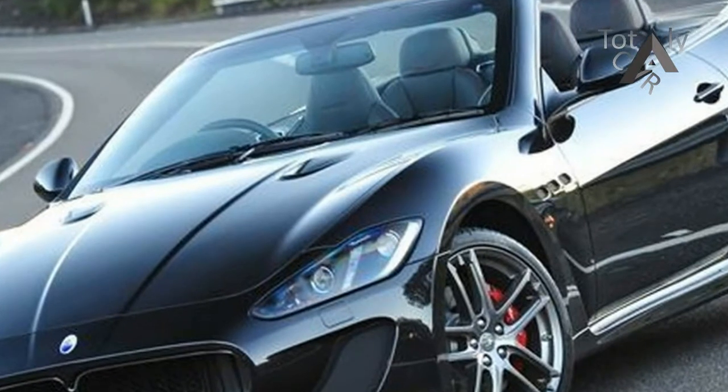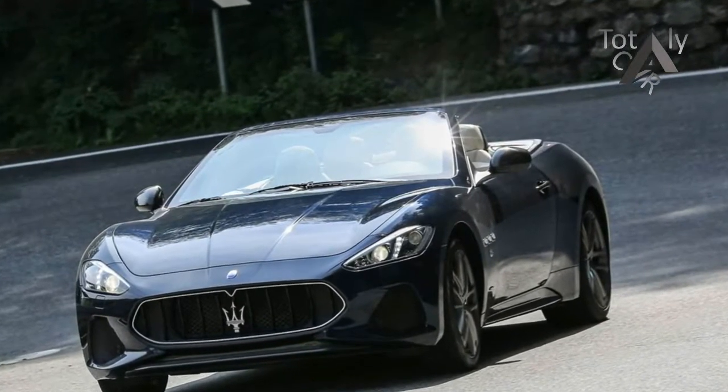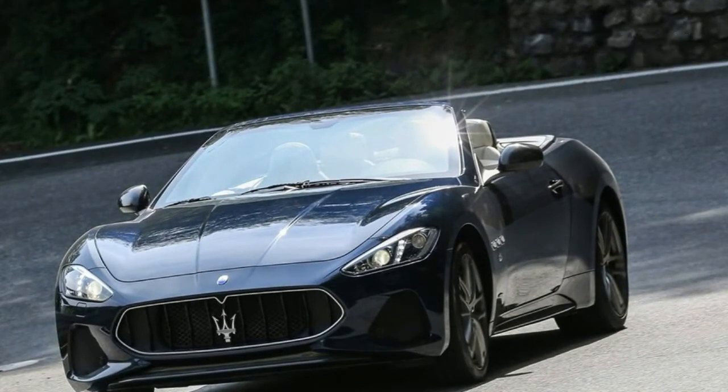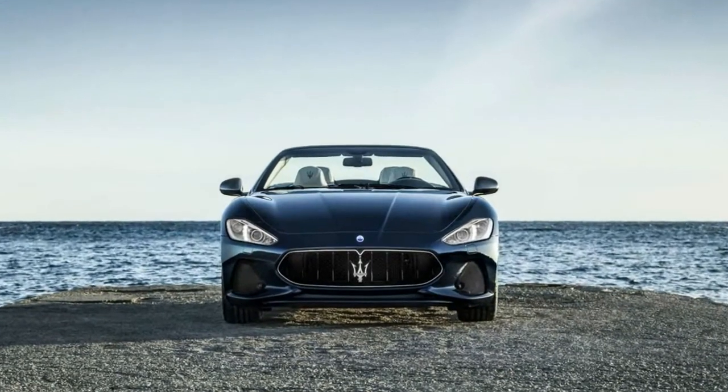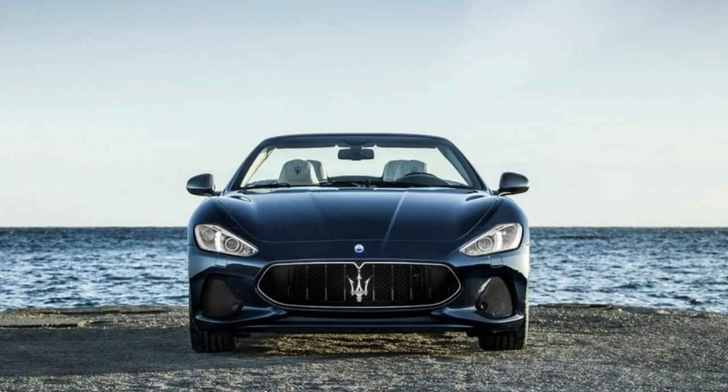For 2018, there are eight interior colors and five interior trim options, from carbon fiber to black piano and walnut briar wood. All are available on Sport and MC versions. The athletic character of the Maserati Gran Turismo is further expressed through these refined interior choices.